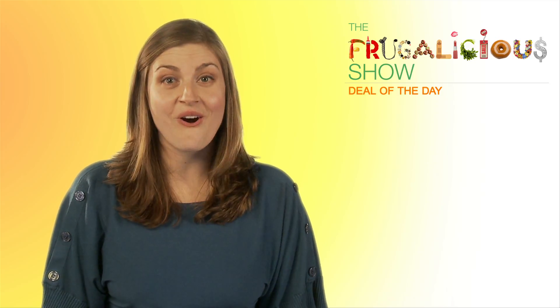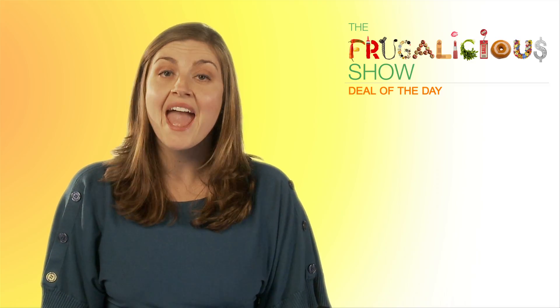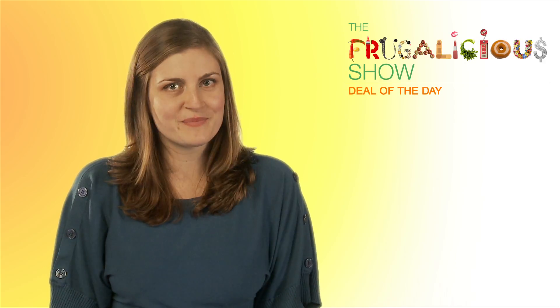Striderite.com is also having a sale. You can get 20% off your entire purchase of $20 or more, and it includes sale items and their robies. If you buy two or more pairs, shipping is free.